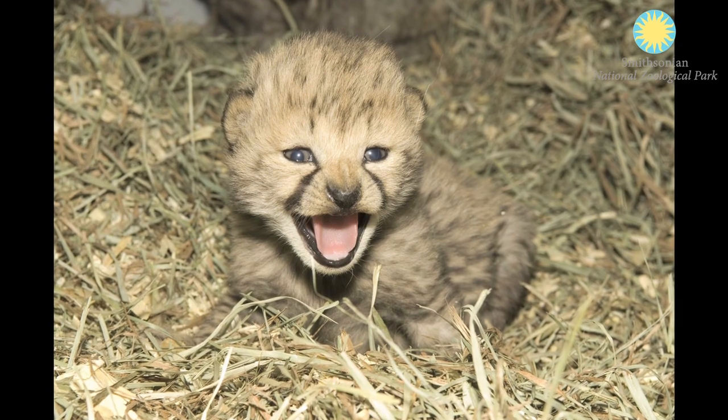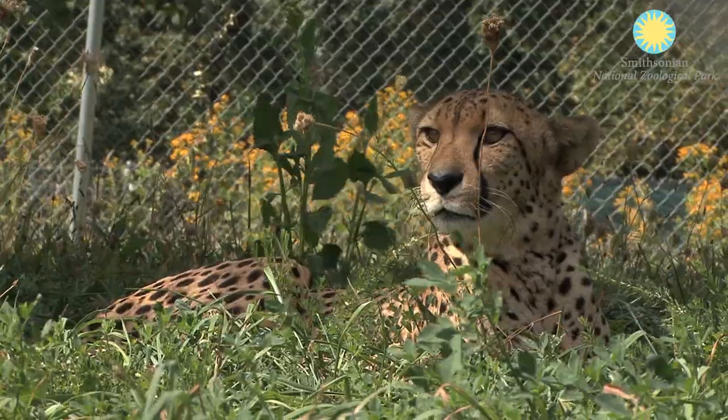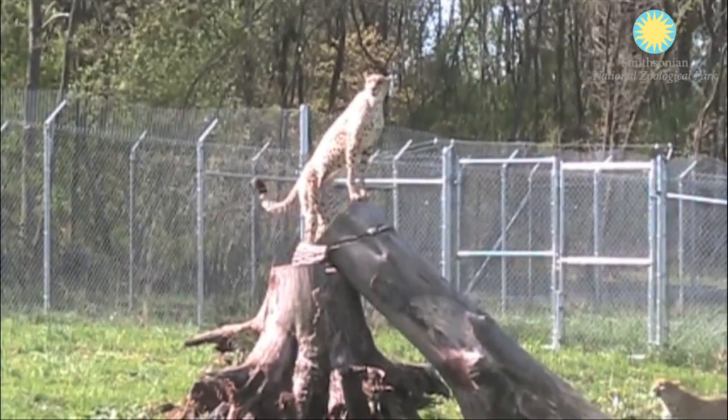The cubs are starting to show some individual temperaments as well. SCBI is part of the Conservation Centers for Species Survival, or C2S2, and that is a group of five large land-holding institutions in North America. All five of the institutions have made commitments to having cheetah breeding and research facilities.